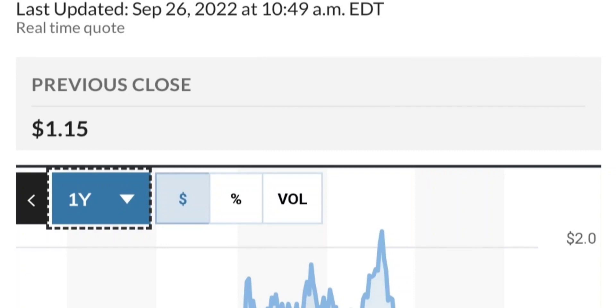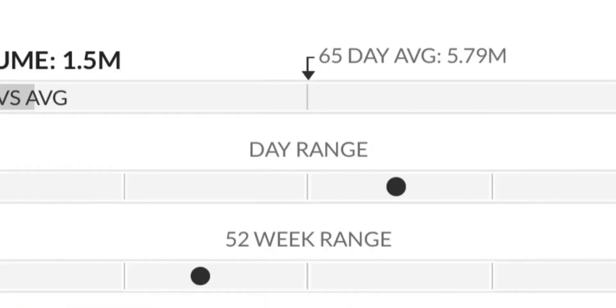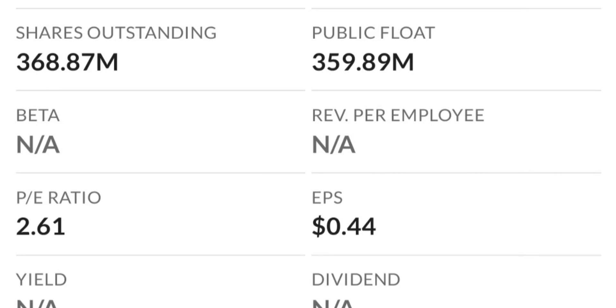To recap: GTE made a nice run from the accumulation or consolidation area. Right now it seems a bit overbought. On the weekly chart, the shooting star/doji pattern usually signals a reversal — selling pressure is quite high and it might be the start of a downward reversal. The RSI is coming down from overbought levels.